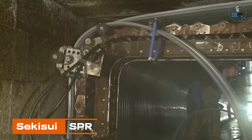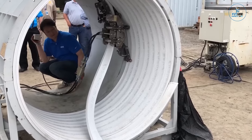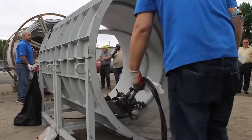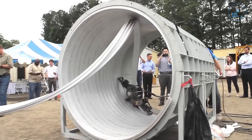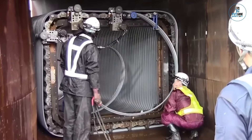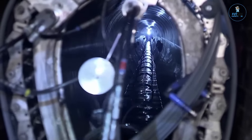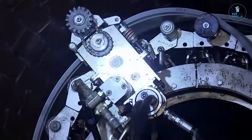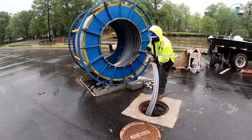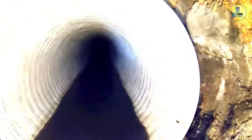SEIKASUI SPR. The SEIKASUI SPR is an advanced electronic paper solution revolutionizing display technology. Crafted with cutting-edge innovation, it offers a paper-thin, flexible, and energy-efficient display. With remarkable contrast and readability in various lighting conditions, the SPR delivers a high-quality visual experience. Perfect for signage, e-books, or smart packaging, its flexible form allows for unique design integration. SEIKASUI SPR showcases a commitment to pushing the boundaries of display technology, providing a versatile and energy-efficient solution for industries seeking impactful electronic paper displays.